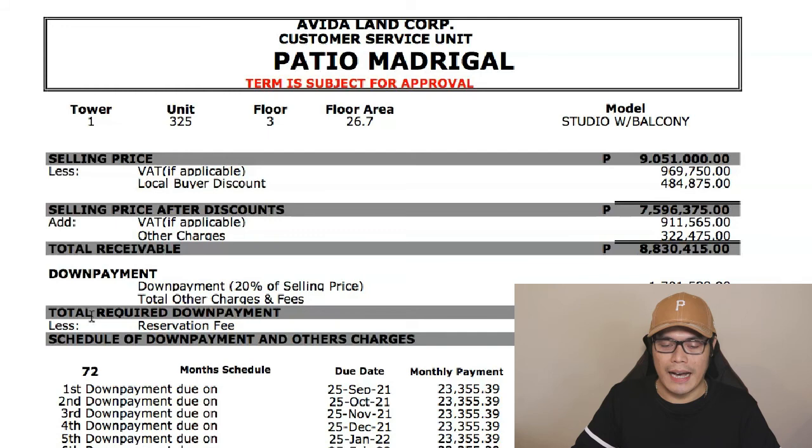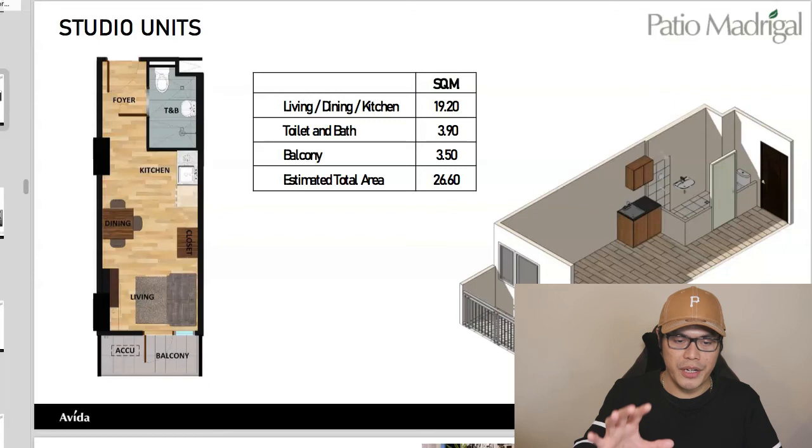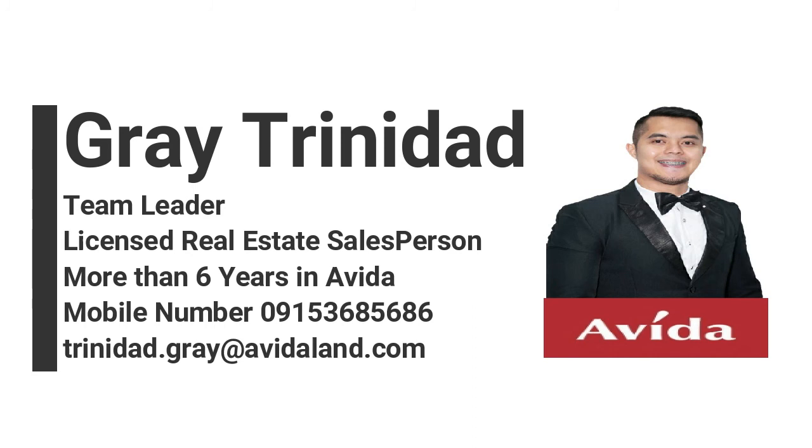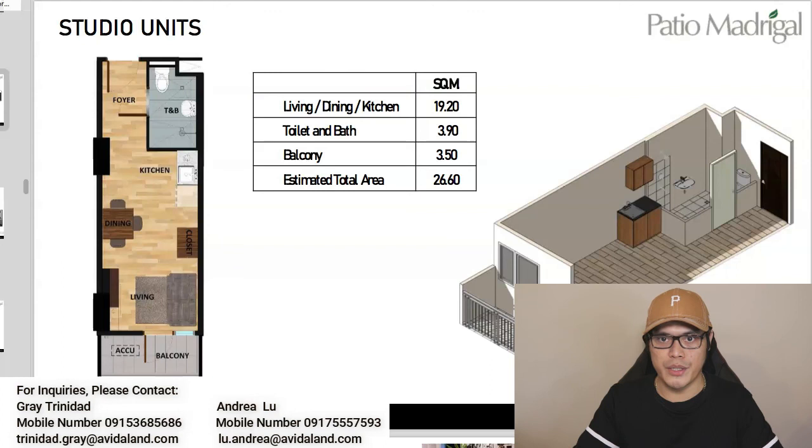Thank you for watching, and I hope I was able to educate you on how to buy a condominium in Pasay City — specifically the Avida Patio Madrigal. For those who would like to invest, I will put the contact details of Grey Trinidad and Andrea Lu on the screen. You can message them on Facebook Messenger, WhatsApp, Viber, or email. Let them know you've seen Paolo Beringal's video on YouTube and they'll assist you with your inquiry and give you the latest promos, whether you're interested in a studio, junior one-bedroom, or one-bedroom unit.